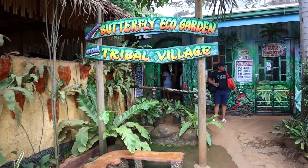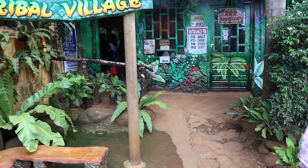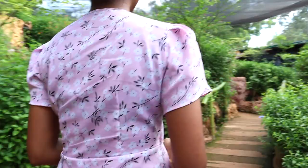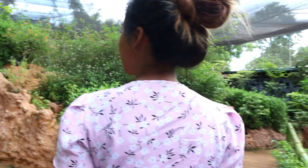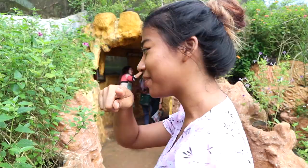We just paid 100 pesos for the tricycle and now we've arrived at the butterfly garden. The great thing about this place is entry is only 50 pesos each. Alright, we're looking for butterflies — we've seen one big butterfly already.